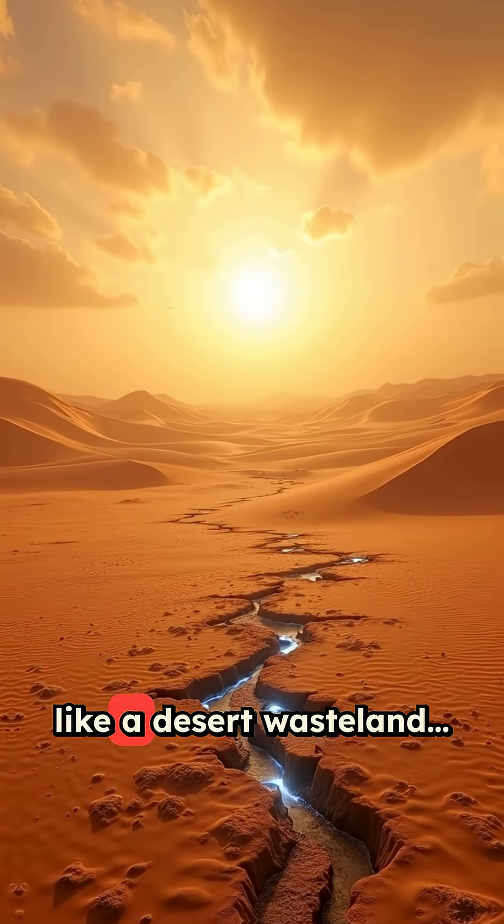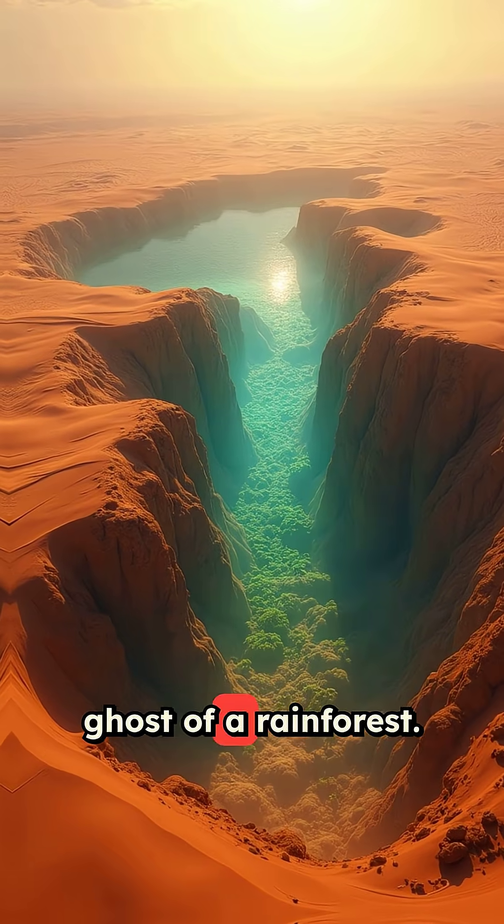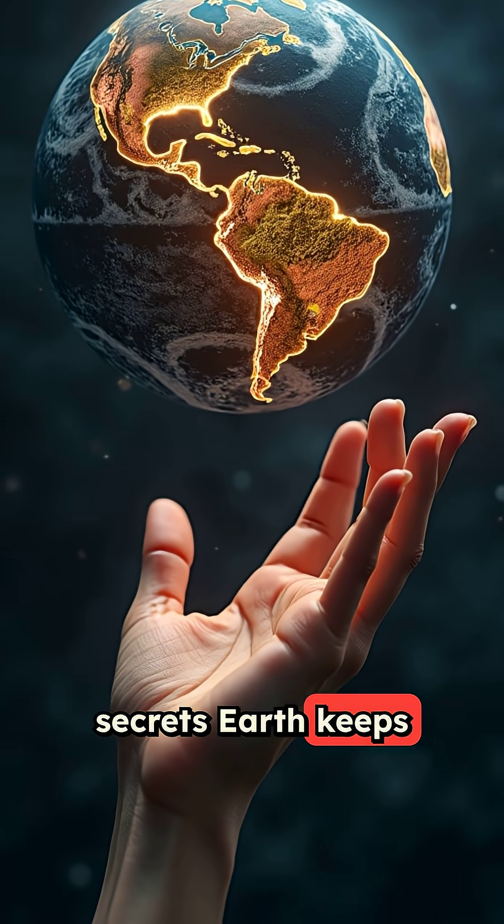So yeah, the Sahara looks like a desert wasteland. But deep below, it's hiding the ghost of a rainforest. Follow for more secrets Earth keeps buried.